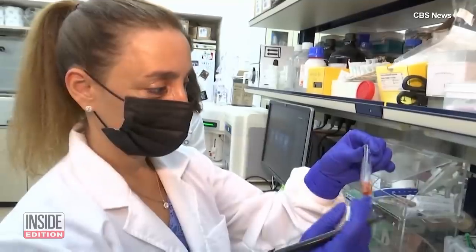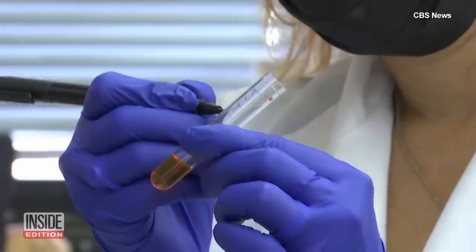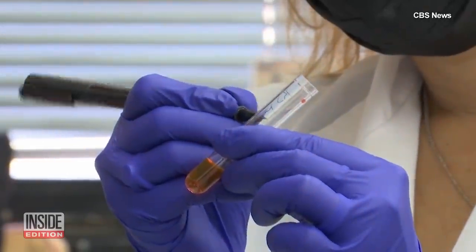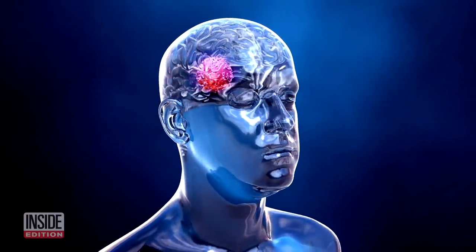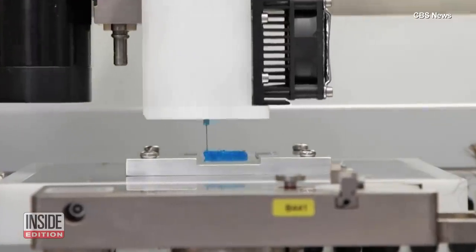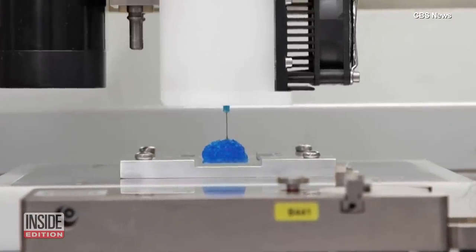This is one of the hottest areas in cancer research. The lead researcher on the Israeli project told CBS News that they started by taking a portion of an actual brain tumor to help them build their model. We grow the cells in a gel that mimics the tissue of the brain much more accurately, and hence this translates to the behavior of the cancer cells.